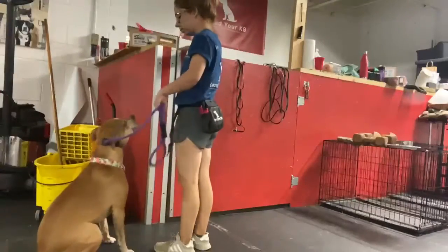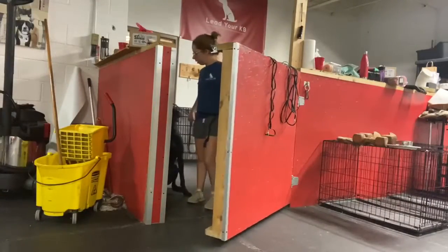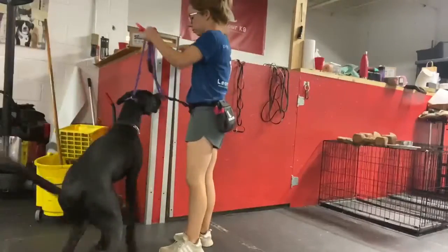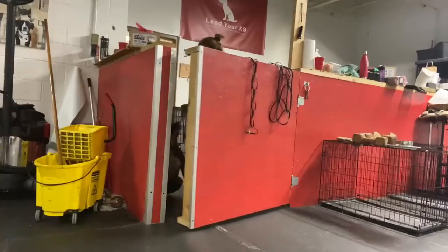A demonstration of threshold work is making the dog show some patience — they're holding themselves there. As you can see, we're not holding them back with a leash. We might give them a reminder to sit when we control the door, and when they're seated properly and holding themselves there, we open the door and we go through together.